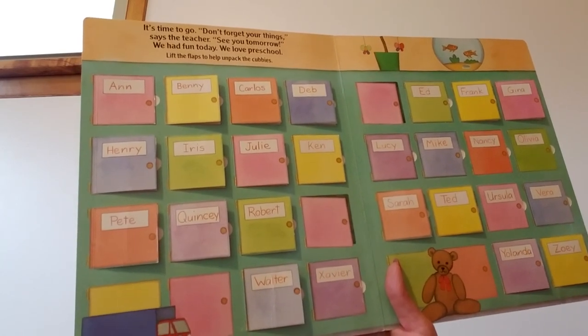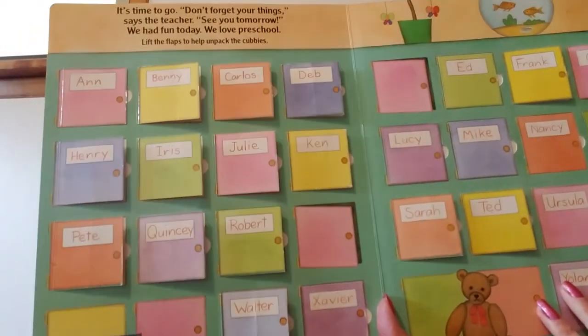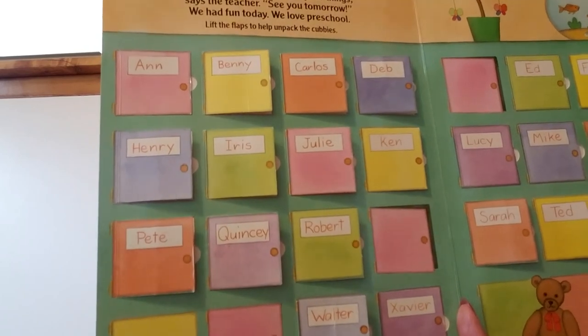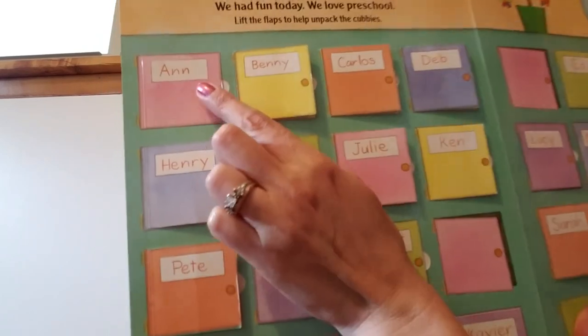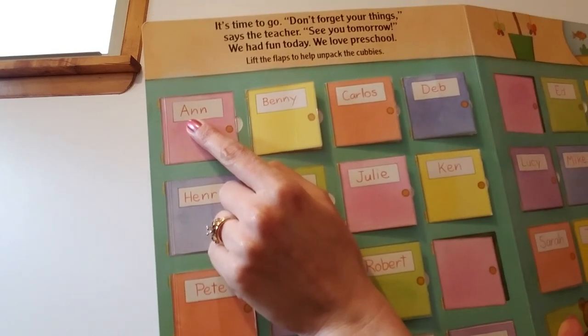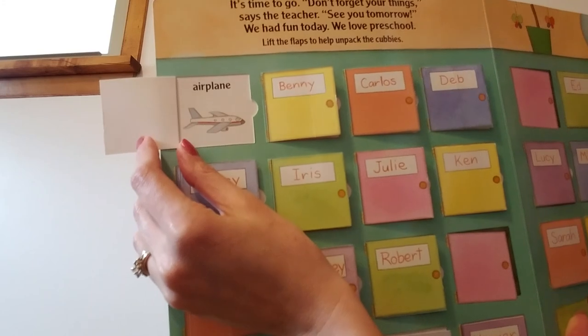Lift the flaps to help unpack the cubbies. Do you see their cubbies look different than ours? Their cubbies have little doors on them. Let's look at the doors and see what's behind their cubbies. This little girl's name is Anna — Anna starts with a capital A. Let's see what's in Anna's cubby. Look — it's an airplane.